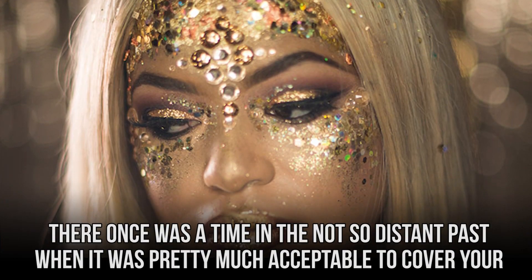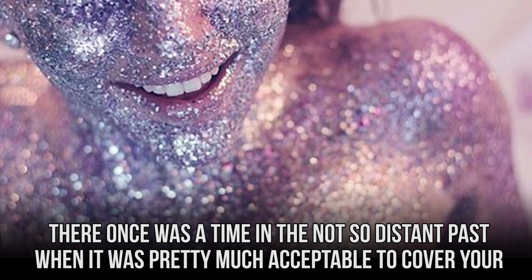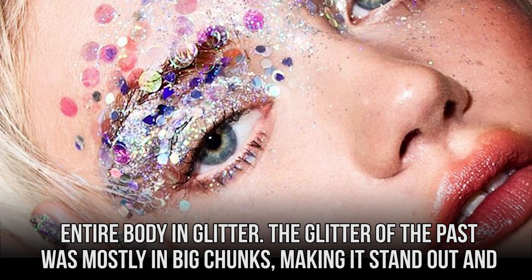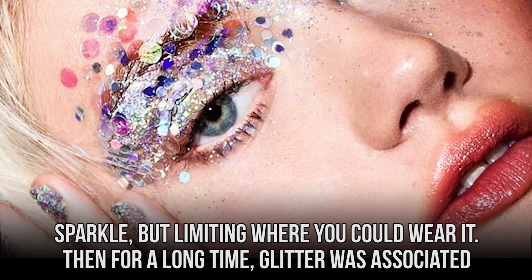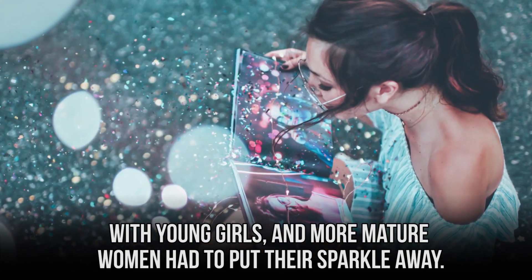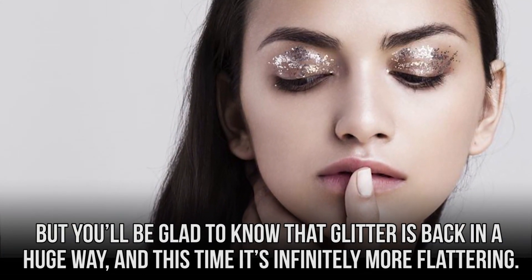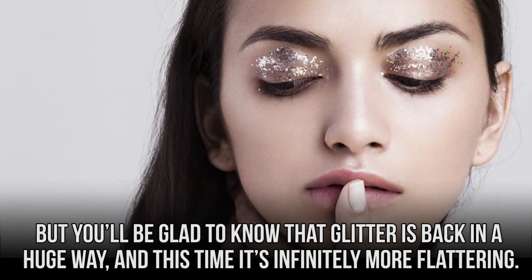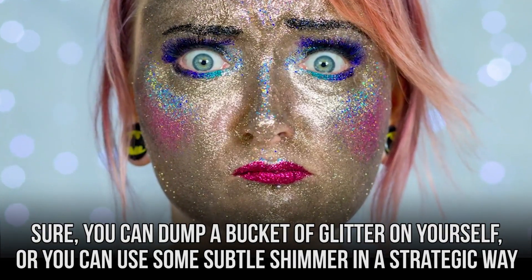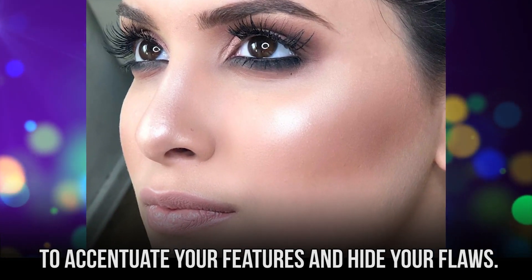Glitter. There once was a time in the not-so-distant past when it was pretty much acceptable to cover your entire body in glitter. The glitter of the past was mostly in big chunks, making it stand out and sparkle, but limiting where you could wear it. Then for a long time, glitter was associated with young girls and more mature women had to put their sparkle away. But you'll be glad to know that glitter is back in a huge way, and this time it's definitely more flattering. Sure, you can dump a bucket of glitter on yourself, or you can use some subtle shimmer in a strategic way to accentuate your features and hide your flaws.